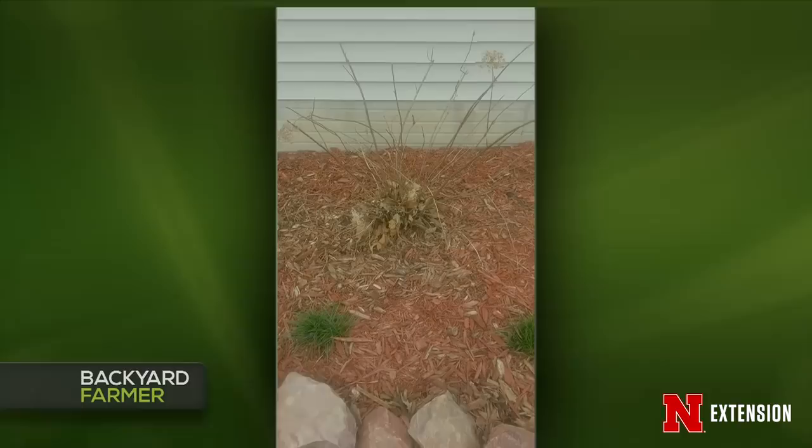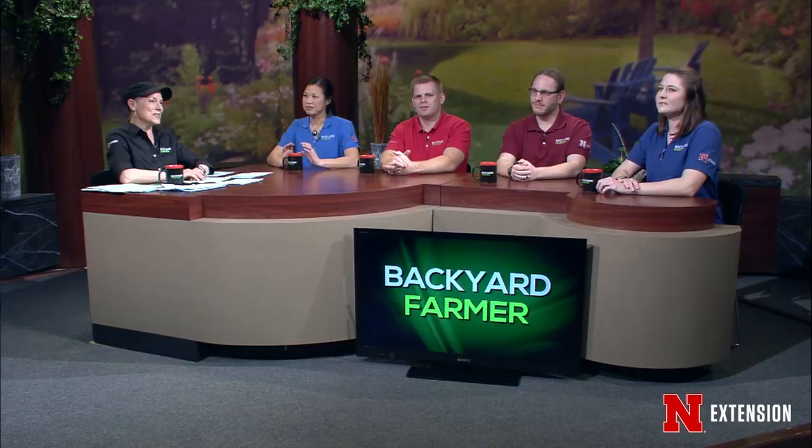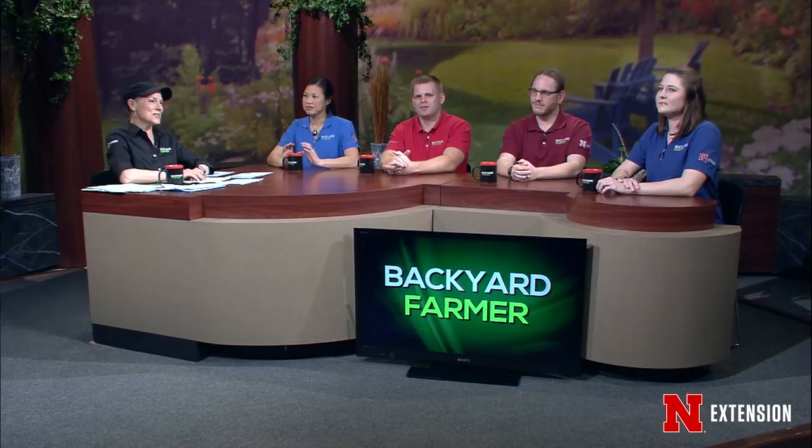A viewer wants to know when to cut back a Bella Anna hydrangea planted in Nebraska City in 2010 and how far. With Annabelle-type hydrangeas, those bloom on new wood, so you want to cut them all the way back to the ground. All the Annabelles on campus have already been cut down. Maybe wait until after the snow this weekend and then next week go ahead and cut them down.